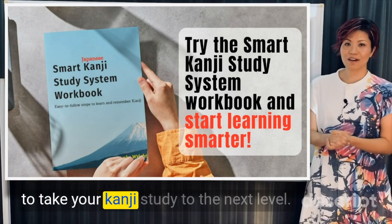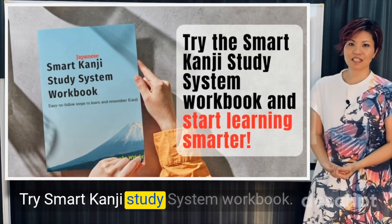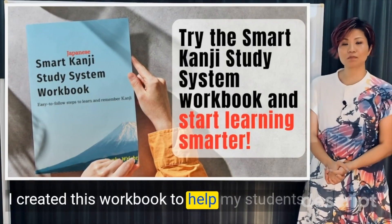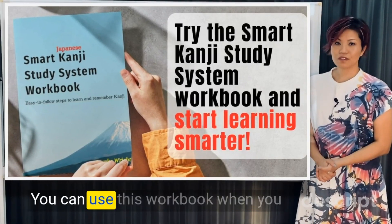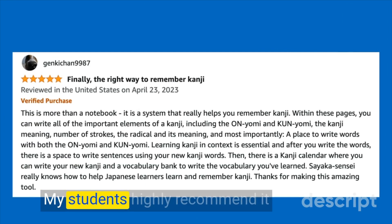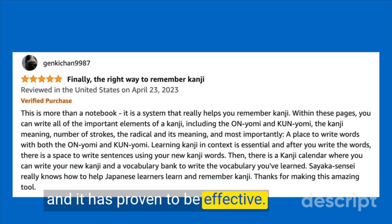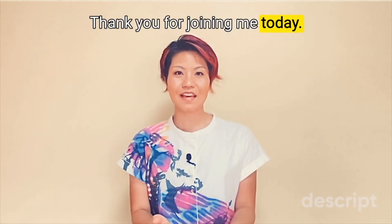To take your kanji study to the next level, try Smart Kanji Study System Workbook. I created this workbook to help my students and you to remember kanji efficiently. You can use this workbook when you study kanji with me here with this lesson. My students highly recommend it and it has proven to be effective. More information about the Smart Kanji Study System Workbook is in the detail box.